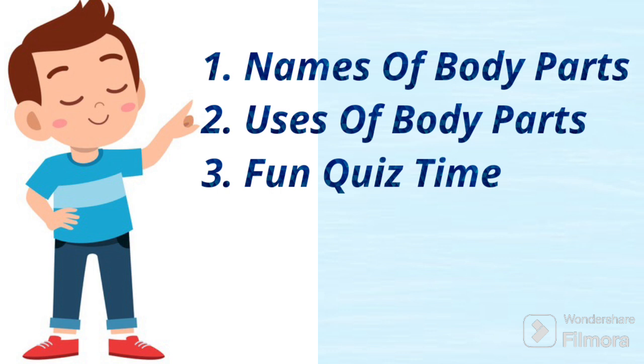In this video, we will be learning about names of the body parts, uses of the body parts, and there will be a fun quiz at the end to test your knowledge.